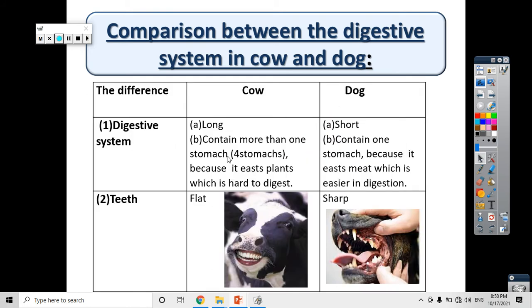Let's see a comparison between the digestive system in the cow and the dog. The digestive system in the cow is long, but in the dog it is short. The digestive system in the cow has four stomachs because it eats plants, which are hard to digest. But the dog contains just one stomach because it eats meat, which is easier to digest.